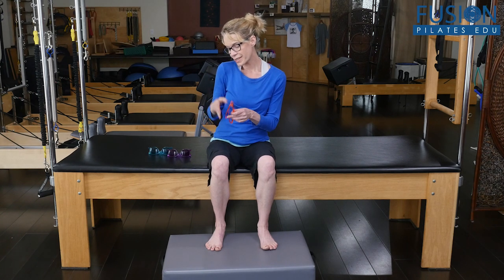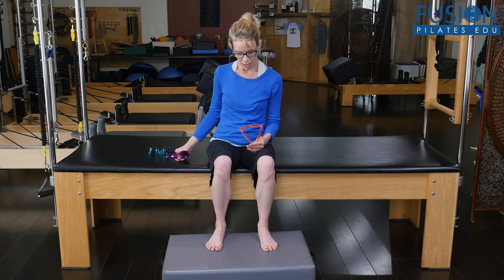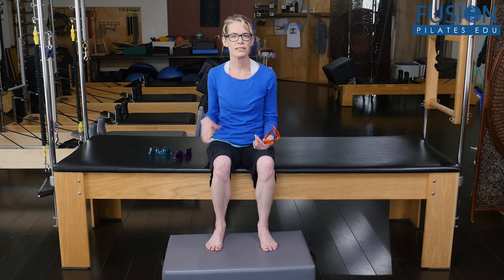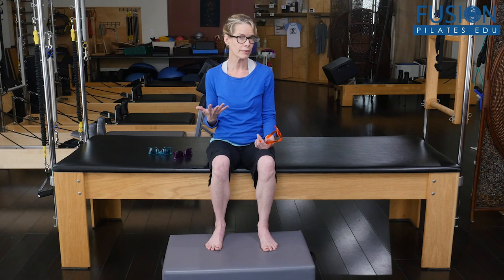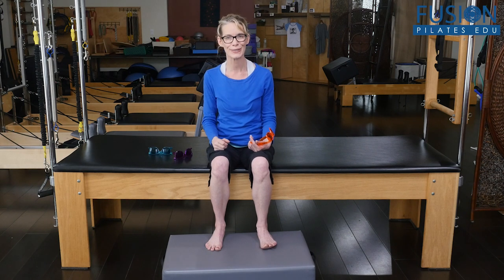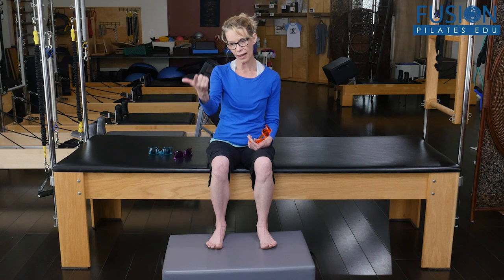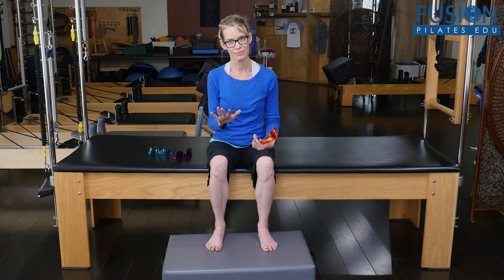The color makes all the difference depending on what change you want to inspire in the body. A warm color like orange or purple will generally create better respiratory ability, helping someone use their respiratory system in a more natural, easy way — always welcomed in the Pilates studio. A warmer color lens also helps increase the number of eye blinks, which is a real marker for health and longevity.